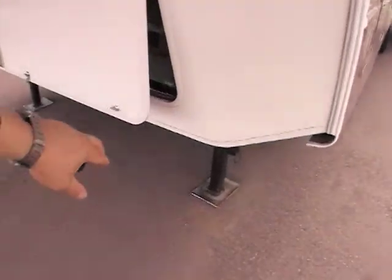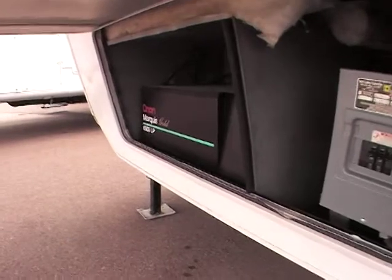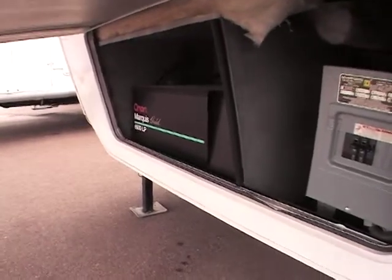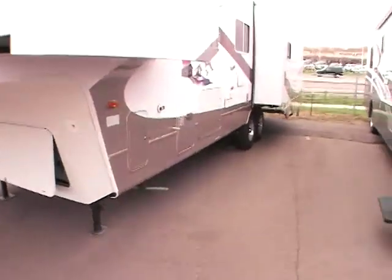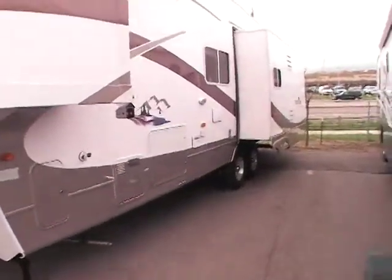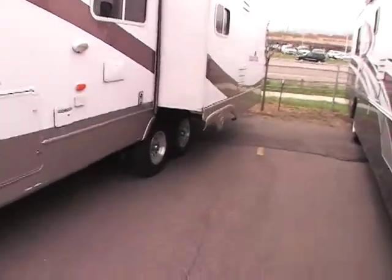It has one huge option up here, which is a 6,500 watt Onan Marquis Gold Generator. I don't know why they went that big, but it's there. It's a big one.